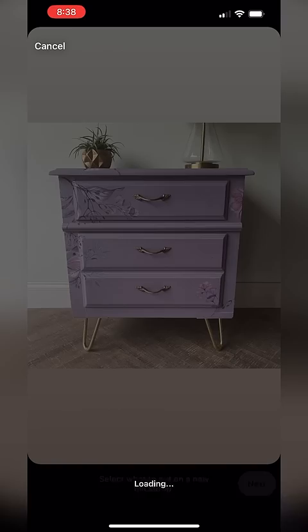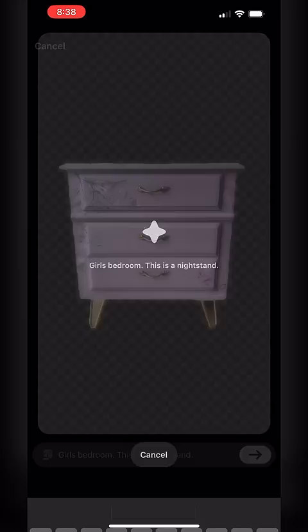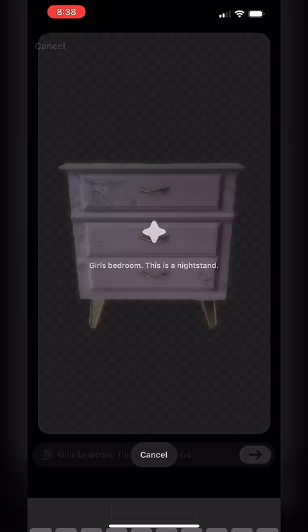That is so much better! I sealed it up for her with my sprayer and then we took some pics and threw it up on Instagram to get some AI stage shots. Have you guys tried this feature yet? It is super easy to use. Then we staged it in real life and took some video for the marketplace listing.